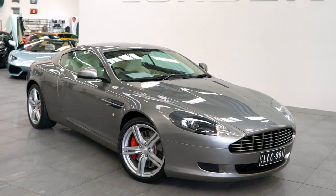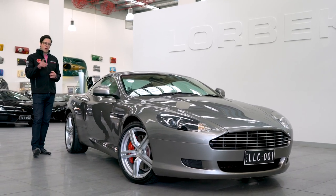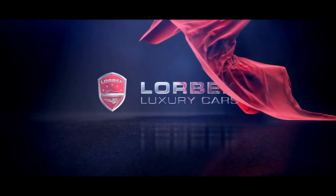With just 44,000 kilometres and a fully documented authorised Aston Martin service history, with the current scheduled service just completed by Aston Martin, this car is an absolute bargain at $129,880. So come down and buy today.